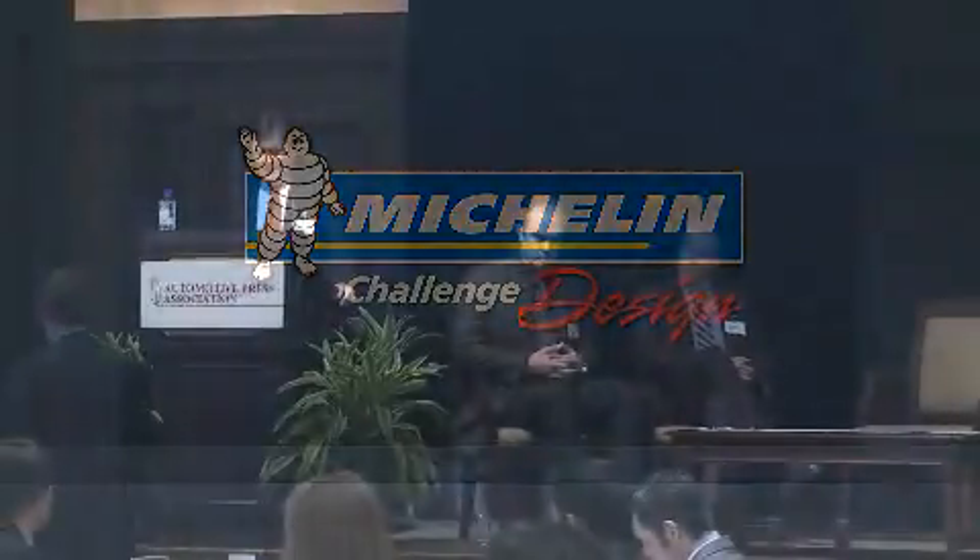Good morning, thank you. Thank you to Tom and Jeff for the introduction, and also to Dr. Hesberg and the DIO for this event. Today we're here to discuss electric cars.